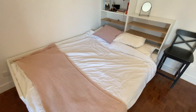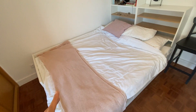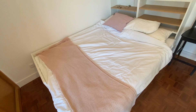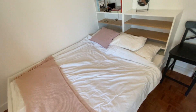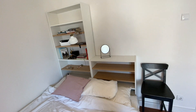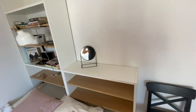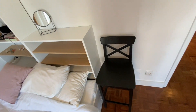In bedroom two we have a big double bed — this is what the bed in bedroom one would look like when converted to a double, same style. It covers a lot of area with lots of space. Just behind the bed there is some shelving to store books, pictures, or anything you'd like. There's also a tiny mirror and a small chair that can double as a nightstand.